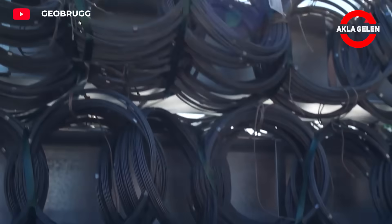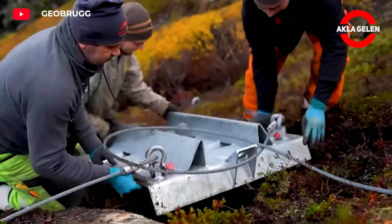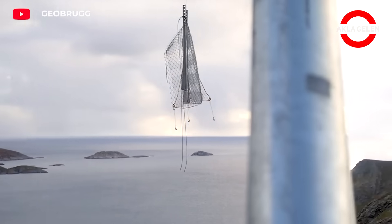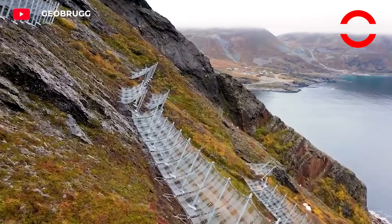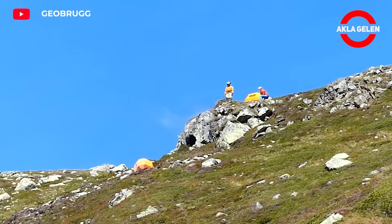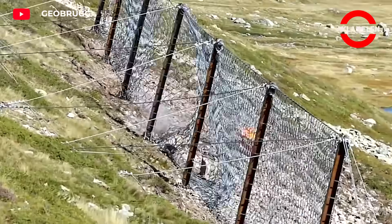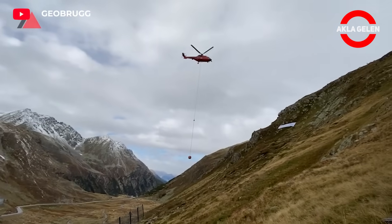Geobrug offers effective and reliable solutions against rockfall risks. The innovative systems it develops protect roads, railways, buildings, and other infrastructures against natural hazards such as rockfalls. Geobrug systems aim to minimize possible damage by absorbing and dissipating the energy of rockfalls. The system consists of steel ropes, wire nets, and other special materials stretched across slopes to form a barrier that holds falling rocks.